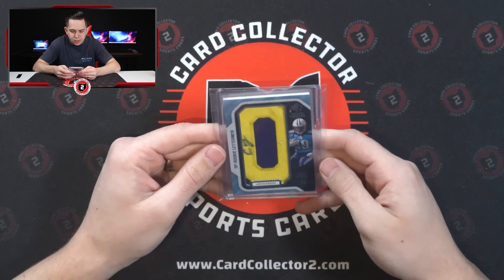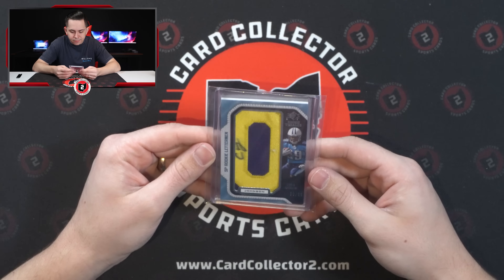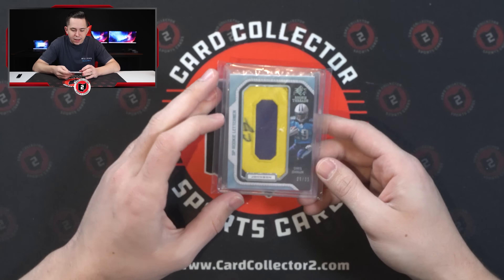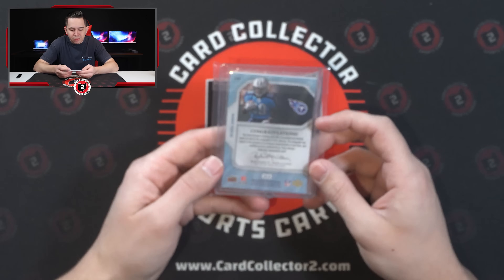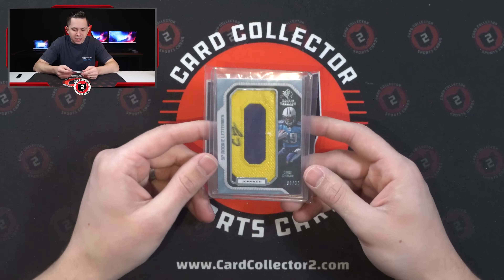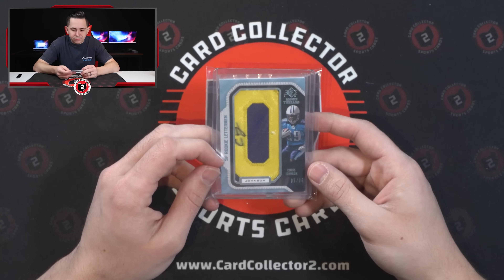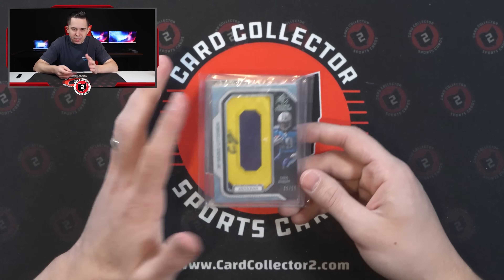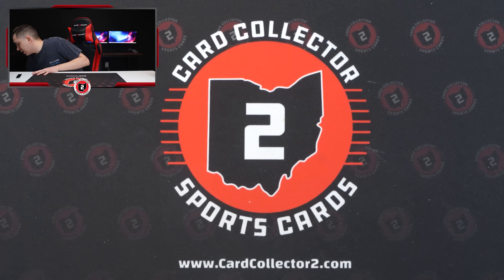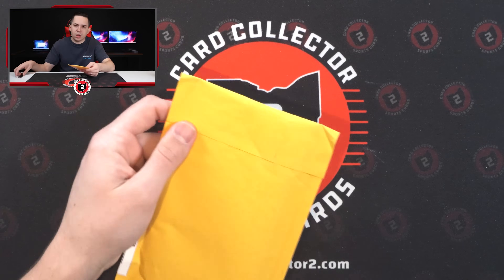I wasn't expecting that — I thought that was something completely different. CJ — Chris Johnson, 9 of 35, Letterman Auto from SP Rookie Threads 2008. Just one of those cheap cards I would have collected as a kid. Kind of cool to go back and get one of these. SP Rookie Threads was the product back in the day — it was full of hits, had a bunch of different hits in it. One of those boxes I loved to rip. I don't think that was a very expensive purchase.